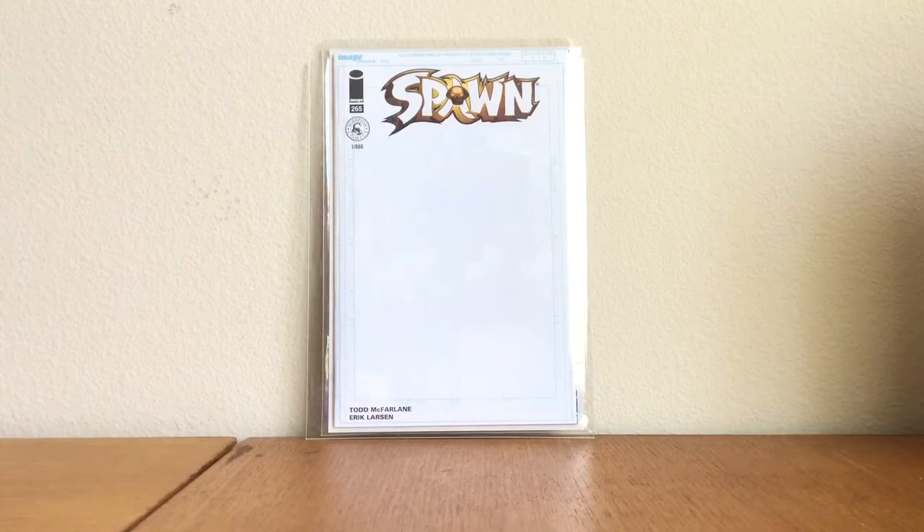This first one is Spawn number 265. It's limited to 666 copies — it's their gold sketch variant, probably the rarest blank that Image has ever done. I just love the blank cover. I might not ever get anything on it; the only thing I would probably get on it would be a sketch of any source from McFarlane if that opportunity ever presented itself. I love that book.